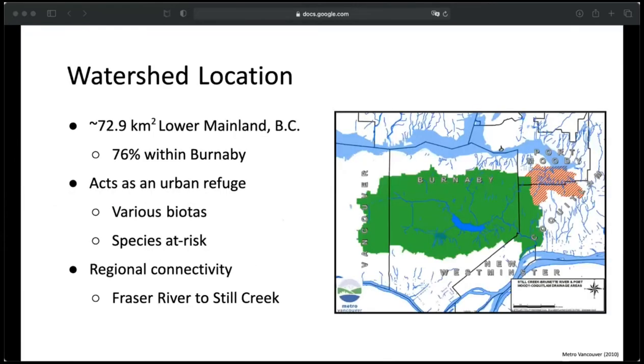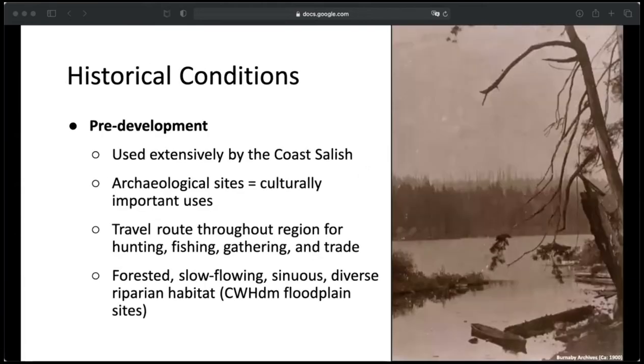The Brunette Watershed covers about 73 square kilometers of land in the Lower Mainland, most of which lies within Burnaby. It acts as an urban refuge for a variety of biotas, many of them at risk, such as the endangered nooksack dace, the northern red-legged frog, great blue heron, and many more. It provides regional connectivity for species to move from the Fraser River to Burnaby Lake and Still Creek throughout Vancouver. Before development, the Brunette Basin was used extensively by the Coast Salish — it is particularly noted for its intensive cultural purposes including spiritual activities and potential burial grounds. They used it as a travel route throughout the region, fishing for salmon and eulachon, visiting Deer and Burnaby Lake for lake fishing and cranberry picking, Burnaby Mountain for early spring berry picking and hunting, and Burrard Inlet for shellfish and other marine resources.